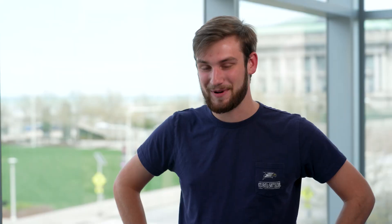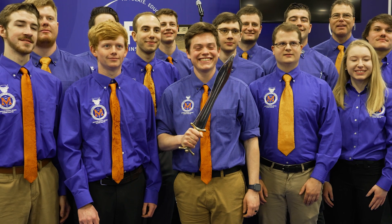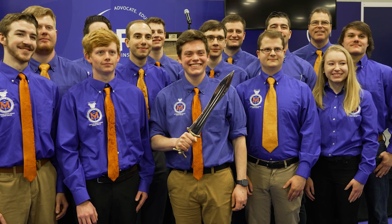That really frustrated us — especially me personally — because I glued the pommel on and the pommel came loose, and I think that was our undoing. I have to give credit to Platteville; they should have won, but we were close.